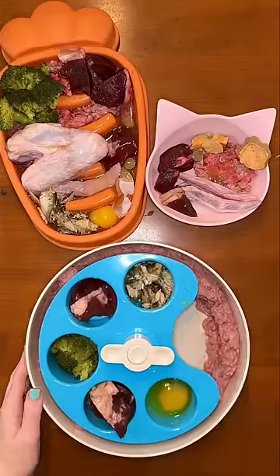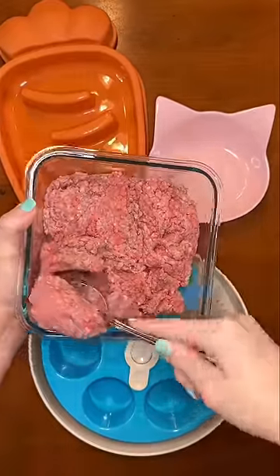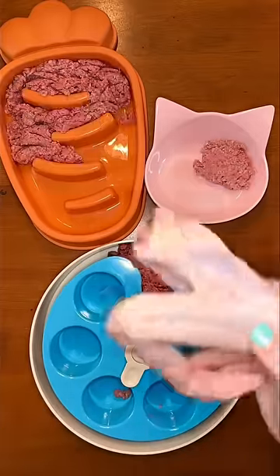Here's what I'm feeding my Shih Tzu, German Shepherd, and Husky mix during allergy season for dinner. We are starting off with adding 85% lean ground beef, and I hand feed my Shih Tzu, so I'm just placing it in his cat bowl for now.